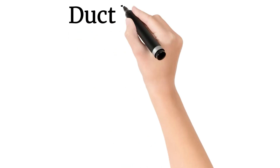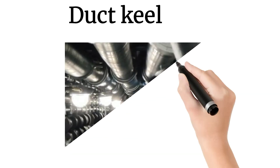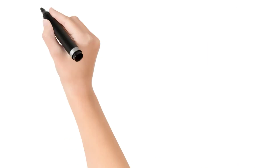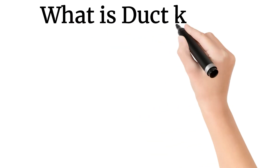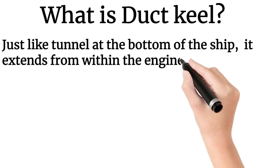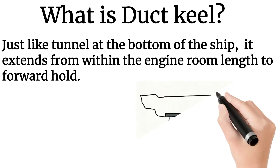Hello and welcome. This is ship number 8014, and in this video I will talk about duct keel. Duct keel is just like a tunnel at the bottom of the ship which extends within the engine room length to the forward hold — that is from the collision bulkhead to the forward of the engine room bulkhead.